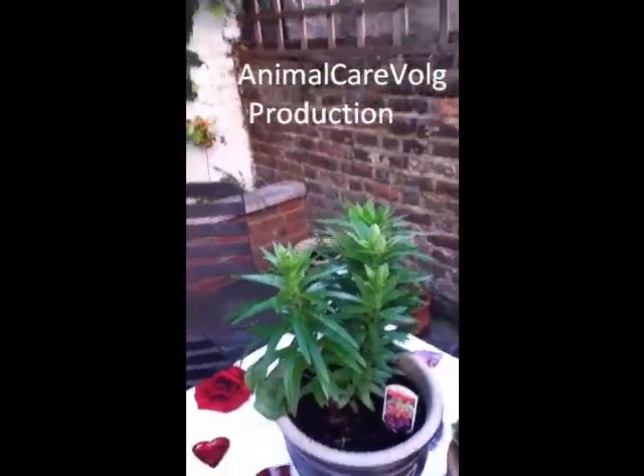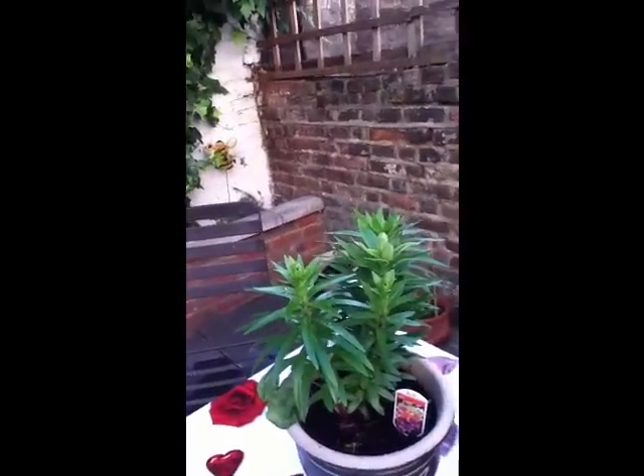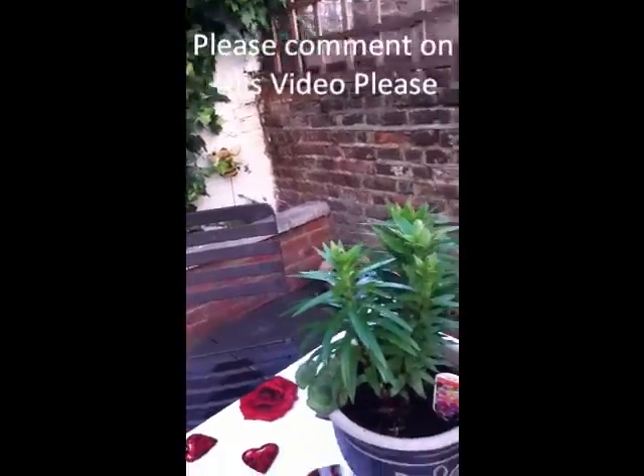Hello, my name is Charlotte, and this is Animal Care World. On today's show, it's all about dogs. We're going to show you how to look after your dogs, and what tricks they can do.